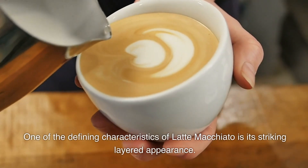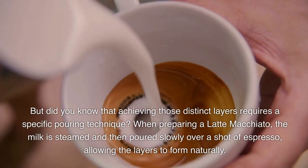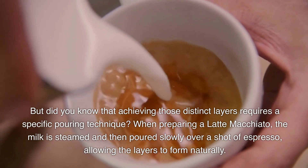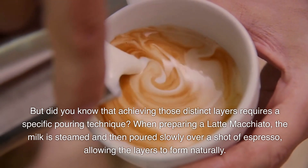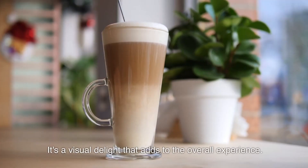One of the defining characteristics of latte macchiato is its striking layered appearance. But did you know that achieving those distinct layers requires a specific pouring technique? When preparing a latte macchiato, the milk is steamed and then poured slowly over a shot of espresso, allowing the layers to form naturally. It's a visual delight that adds to the overall experience.